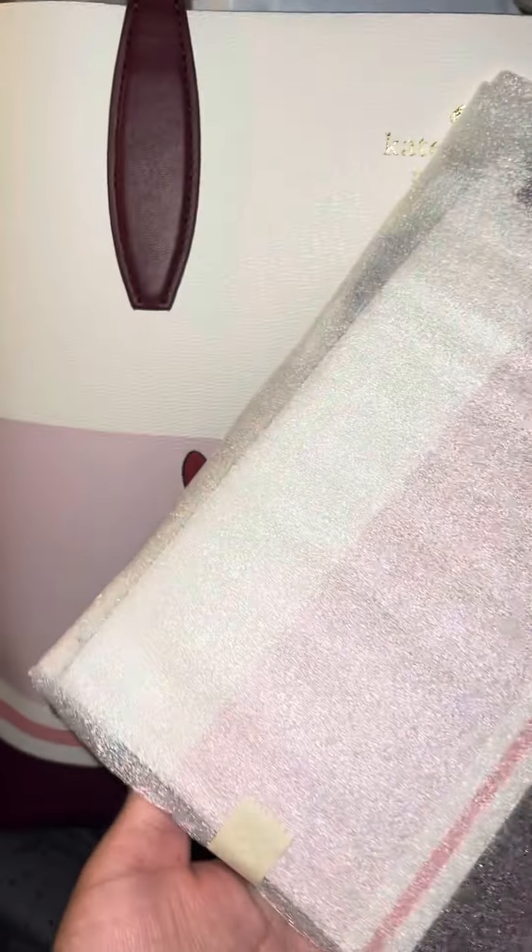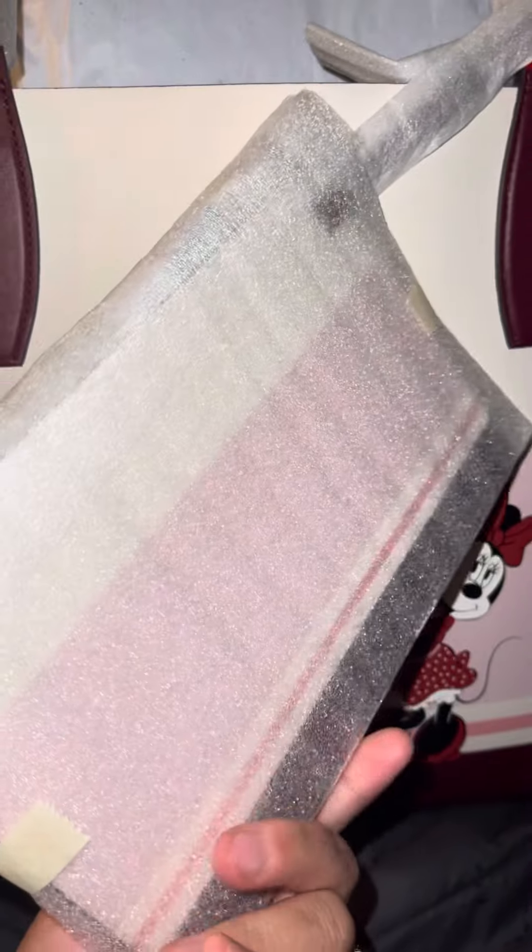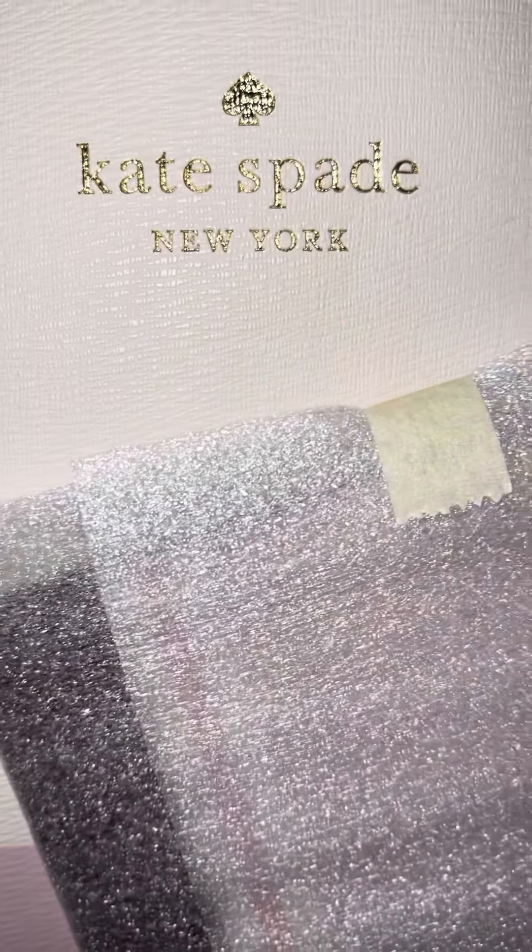The wristlet doesn't have anything on it. It's just plain with white, pink, and burgundy. Same on the other side. Right here it says Kate Spade.